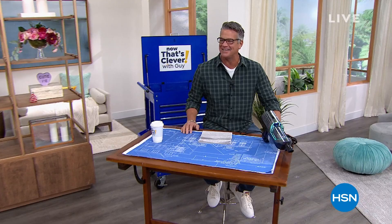Hey everybody, welcome to our show, it's Now That's Clevver. My name's Guy, I'll be with you for the next two hours. We got a great show. We're actually celebrating something we call Discovery Day. It's a great way for you to discover all that is available at HSN.